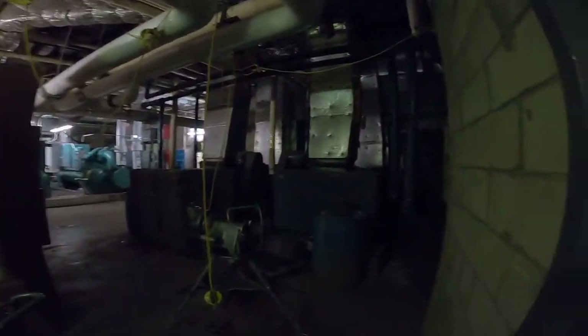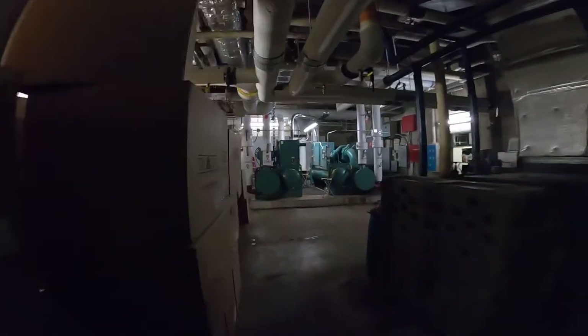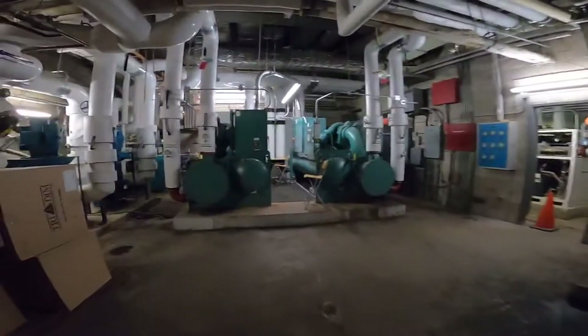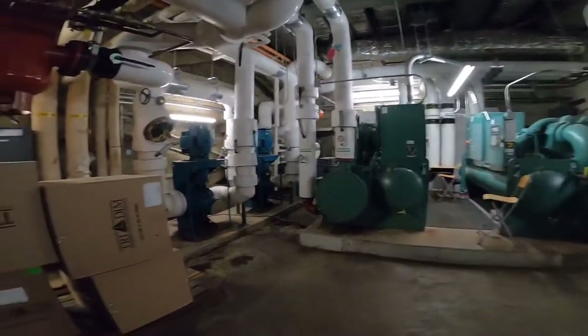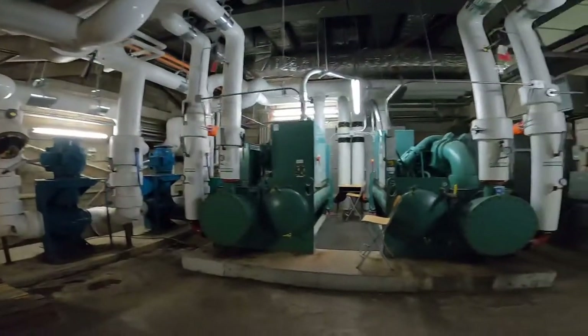And this is the chiller room. This is where it gets a little dark and noisy, but at least it's nice and cold in here — hence the name. This is where they chill the water that they use for the AC units. I've done some work in this room but I don't work on these units.